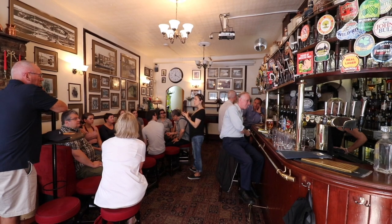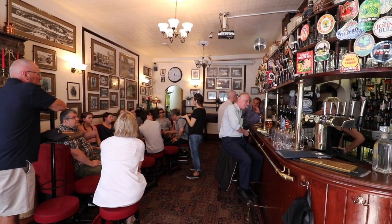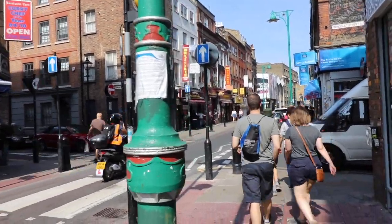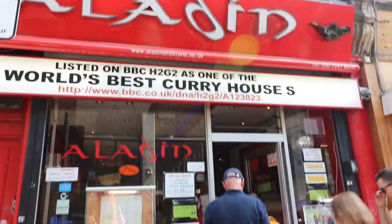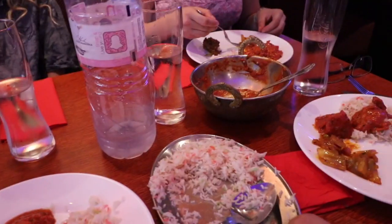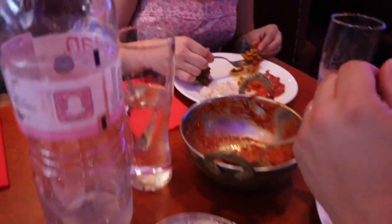Curry is another London traditional dish, and Banglatown, which is in the East End, offers some of the best curry in the city.